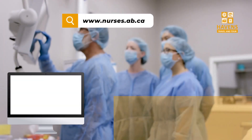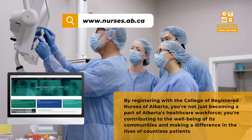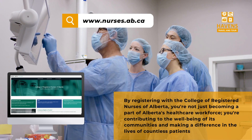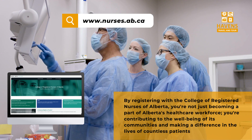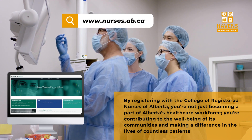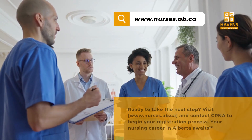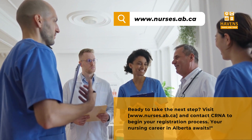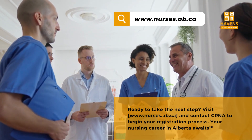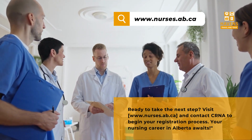For detailed information, guidance, and the latest updates, visit the CRNA website or contact their dedicated support team. By registering with the College of Registered Nurses of Alberta, you are not just becoming a part of Alberta's healthcare workforce — you are contributing to the well-being of its communities and making a difference in the lives of countless patients. Ready to take the next step? Visit www.nurses.ab.ca and contact CRNA to begin your registration process. Your nursing career in Alberta awaits.